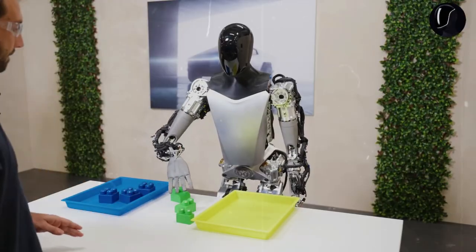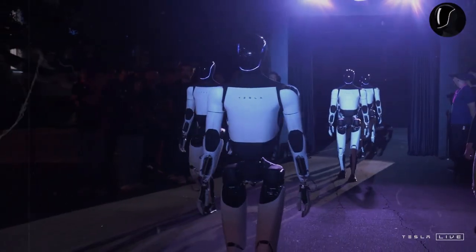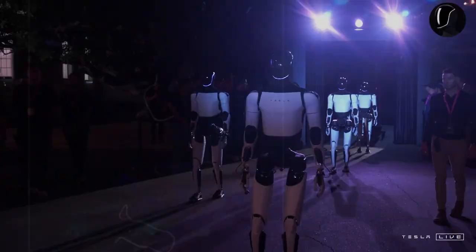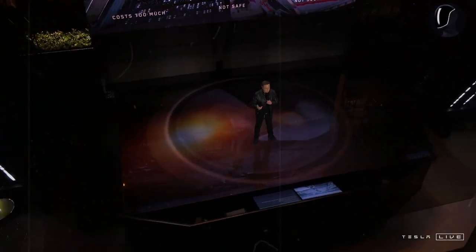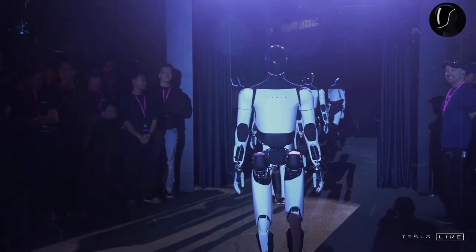The progress of Optimus' arms, from 11 degrees of freedom to 22, with meticulously placed actuators in the forearm, represents a significant leap forward in robotics. This innovation has been recognized by top engineers worldwide. Each actuator and sensor has been developed from the ground up, based on fundamental physical principles, while remaining true to the biological essence of the human hand.